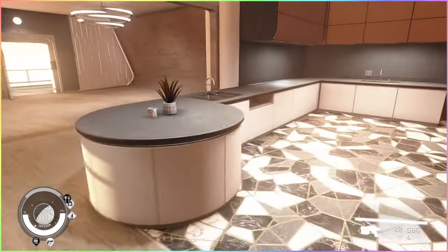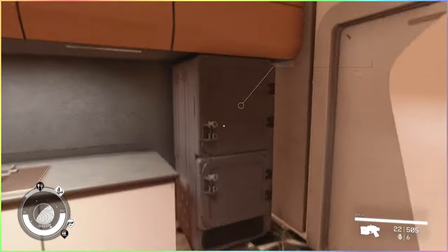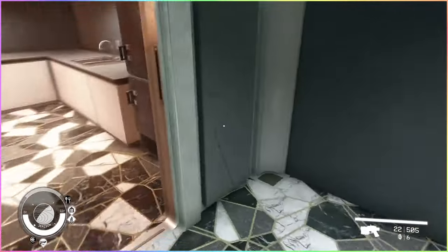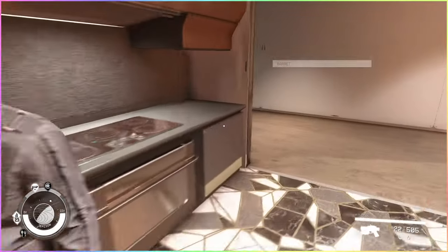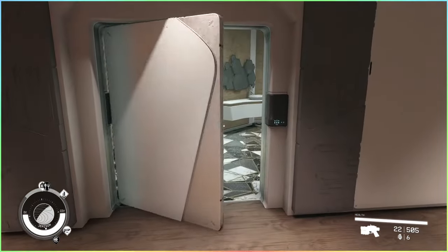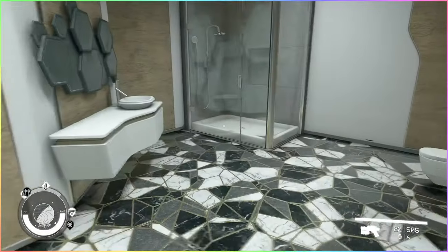Open floor living space and kitchen — very nice kitchen. There's a little scullery or washing room, and then there's also a bathroom with a shower.